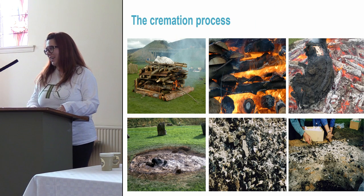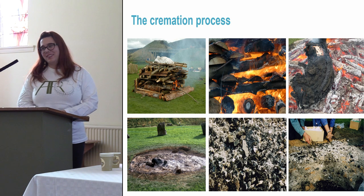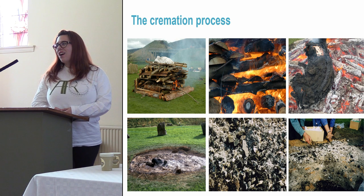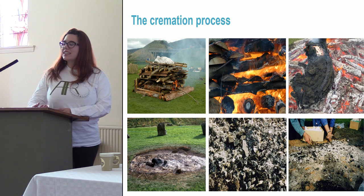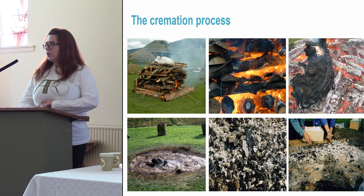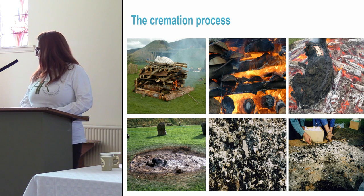Cremated remains are more complicated because the degree of fragmentation is much more extreme, and all the normal indicators for sex and age are often not visible. However, essentially our job is the same — we do the same things: we try to identify each element and try to make a profile of the individual.